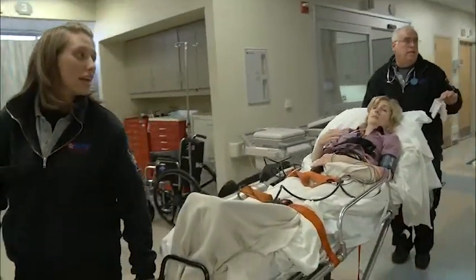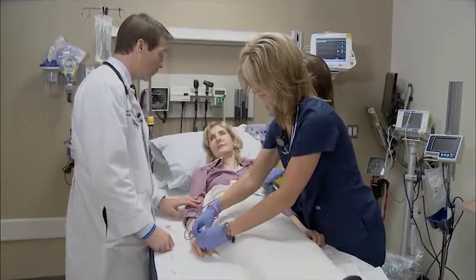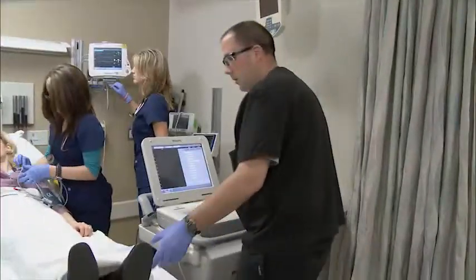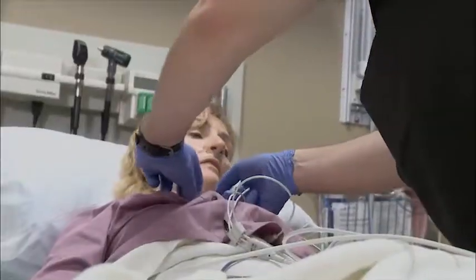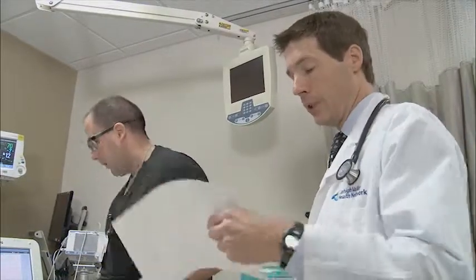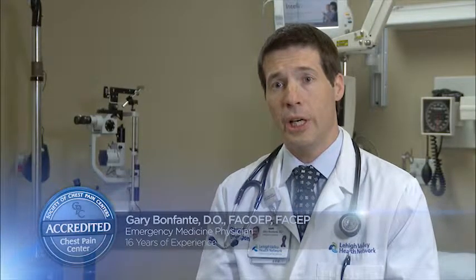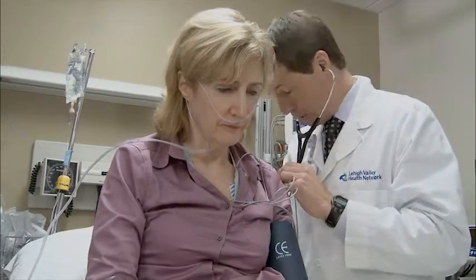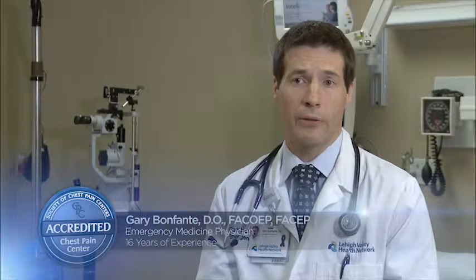The patient will be brought rapidly back into the emergency department. An EKG will be performed and shown to the physician on duty. The physician will make an assessment of that EKG, and sometimes the patient's clinical condition as well, and at that point make a determination that they're having a heart attack or myocardial infarction.